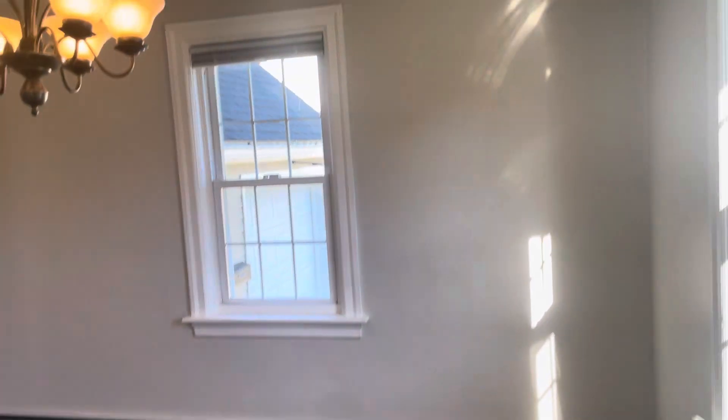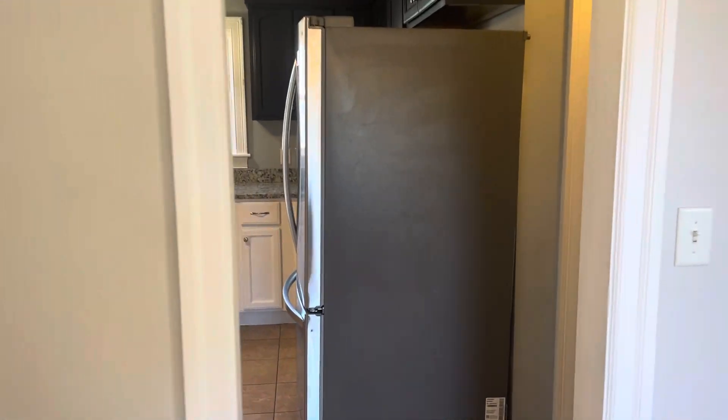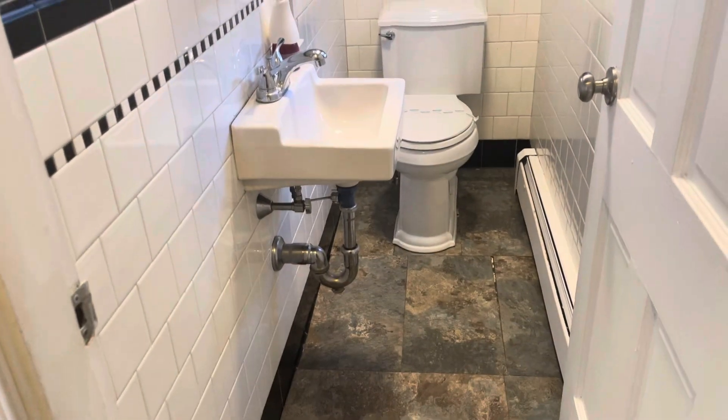Before we head upstairs, let's take a tour of the main level. You've got your dining area here — room for a good size table. Making our way into the kitchen area. Entrance to your backyard and front driveway. You've got your half bathroom here.